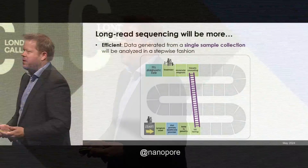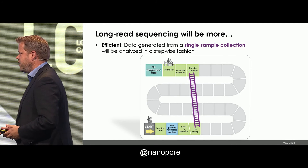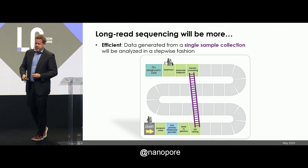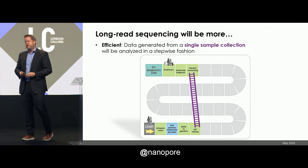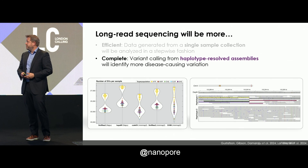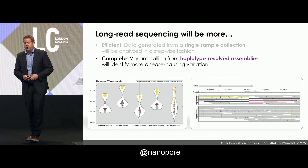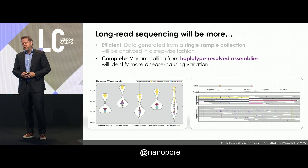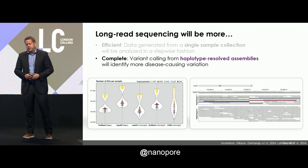So what does this mean long-read sequencing will be for all of us? It's more efficient. You can do multiple types of testing using a single technology, so these families don't have to go through the process of getting referred back to other providers, getting new tests ordered, having new tests approved by insurance. Long-read sequencing is more complete. We're going to call variants from haplotype-resolved assemblies, probably using things like pan-genome or graph callers.